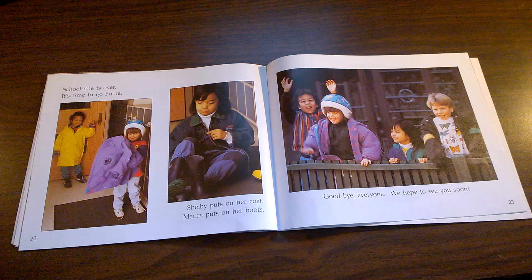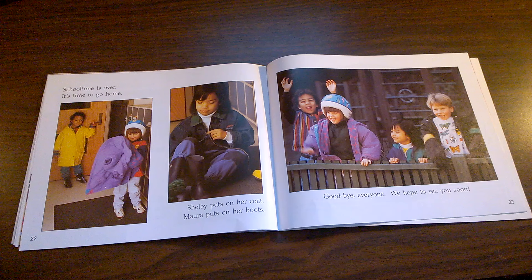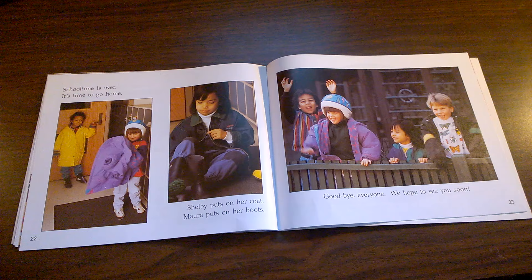Goodbye, everyone. We hope to see you soon. Today at your school, did you need to wear a coat and boots? If you did not need to wear a coat and boots today, why didn't you need them? If you did need to wear a coat and boots today, why did you need them?